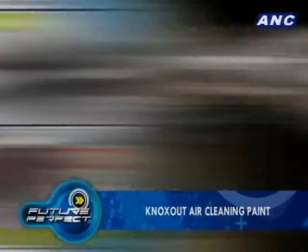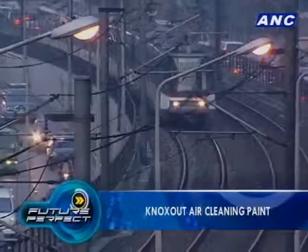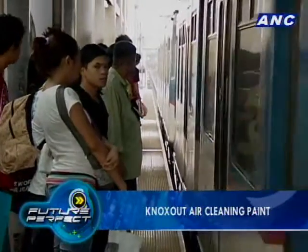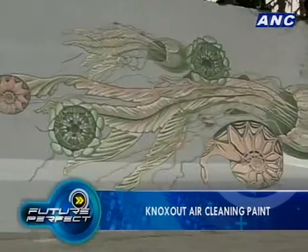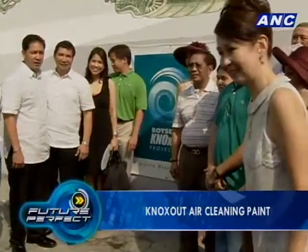The technology has proven effective in a series of European trials in Milan, London, and Paris. Knocks Out has also been tested on a major metro rail station along the busiest highway in Metro Manila. Early results show that paint on the station and surrounding embankment is estimated to be taking out 1.3 metric tons of NOx per year.